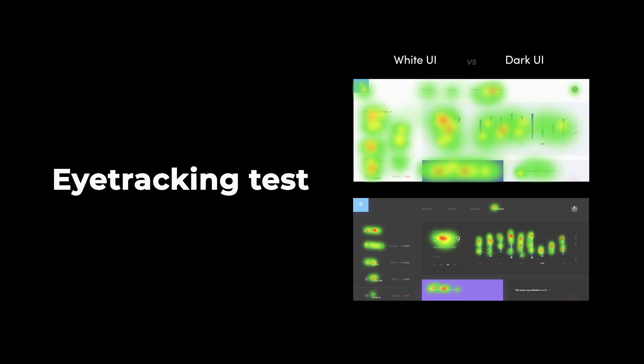Generally, the choice of color depends on many factors and product themes. Light UI is much easier for our perception, therefore we come across this version more often, but in some cases dark UI is necessary.